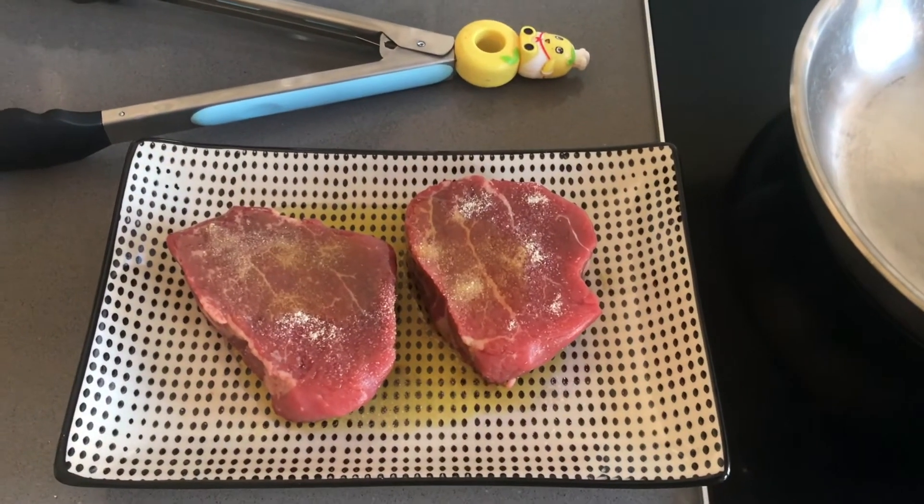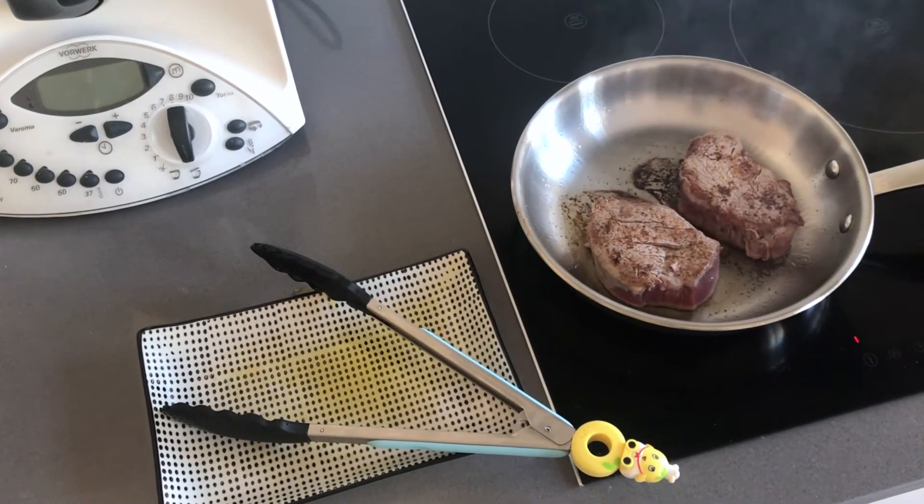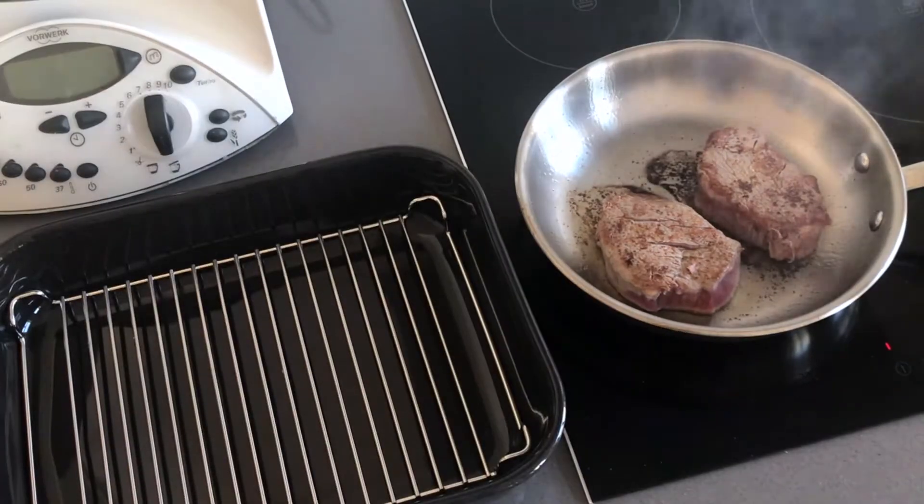Marinate your meat for half an hour in oil, salt, garlic and onion. Then brown it in a very warm pan.